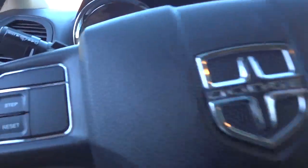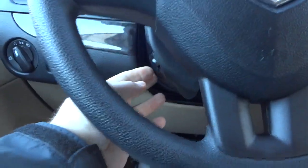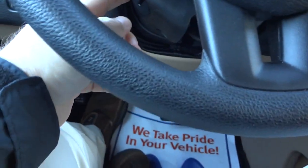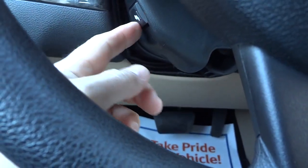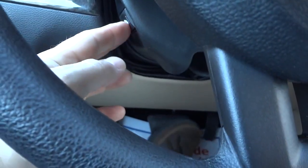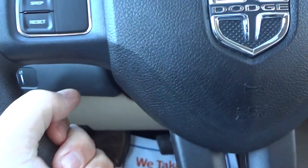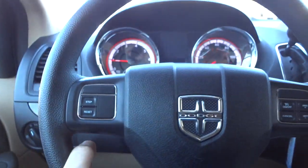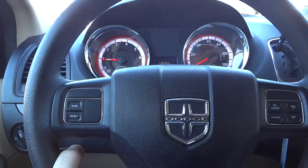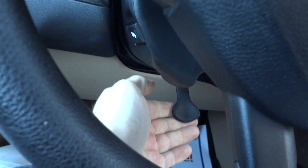It does have adjustable pedals, so you can adjust the brake and accelerator pedal using this button - it goes forward and back. I can also adjust the steering wheel: pull it down and it telescopes in and out, and goes up and down. Once I get it right where I want it, I lift this back up and it locks in place.